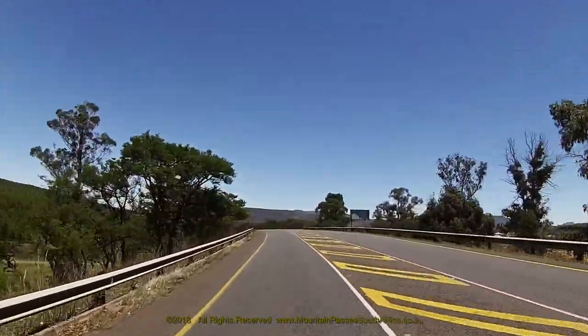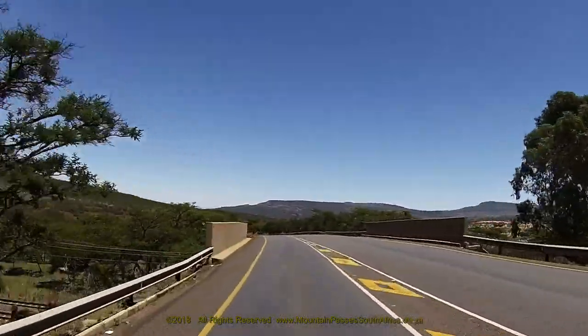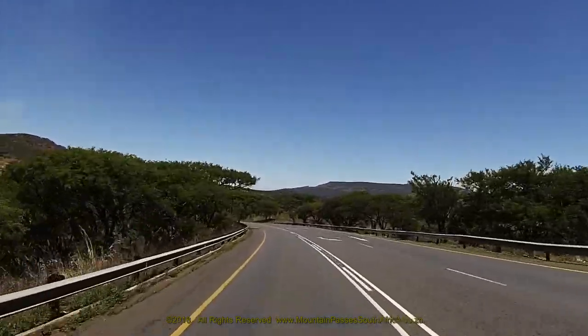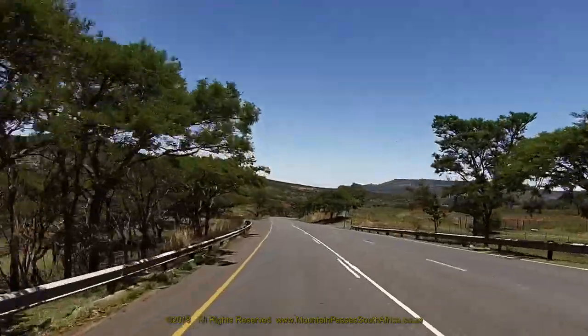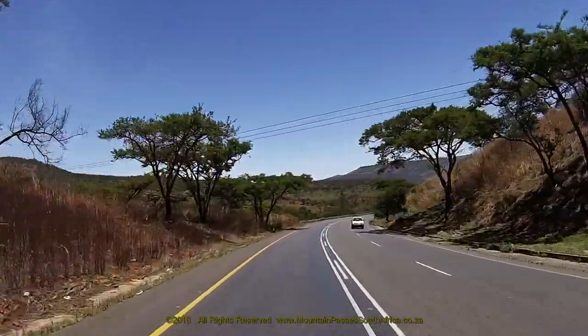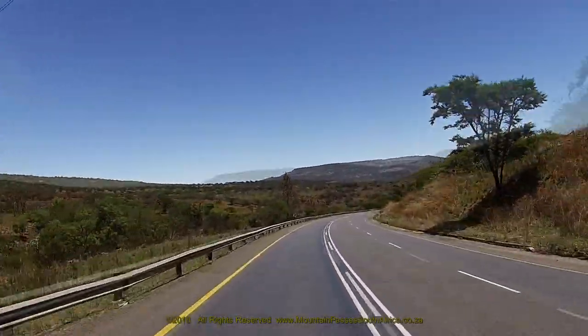The road curves to the left and crosses over a railway bridge, then starts to descend down the hill into a valley. This is the steepest part of the pass, with a gradient of 1 in 10. The road now bends to the right through a long corner with a very wide radius, then straightens out for 500 metres, as it first follows and then crosses over a small stream which has formed a natural contour line.